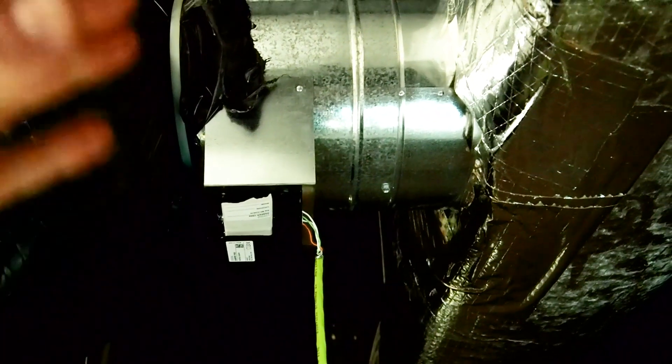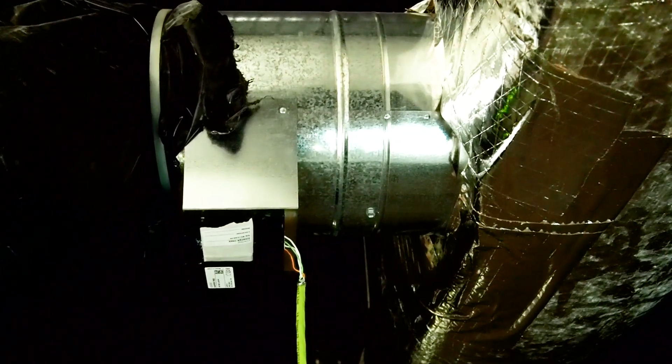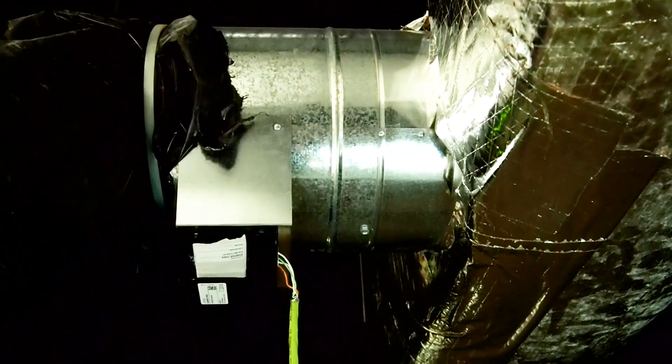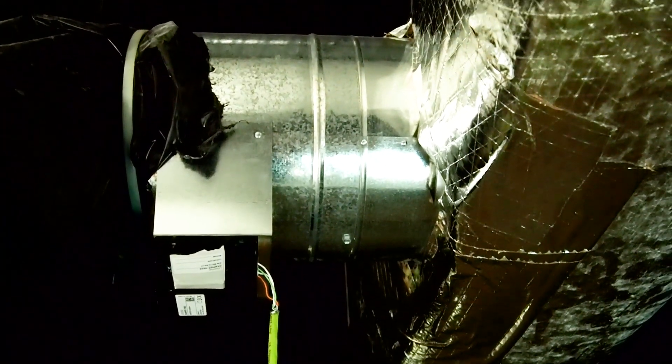Here's the motor which controls the flapper inside the damper that regulates the airflow throughout the space. All of this is controlled by our mini server and it works with every other damper installed in our building for that perfect individualized room control.